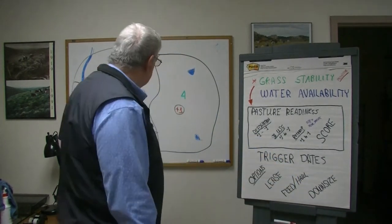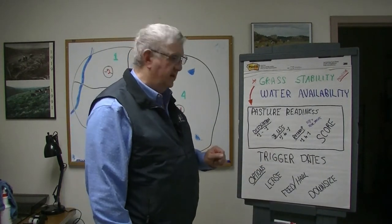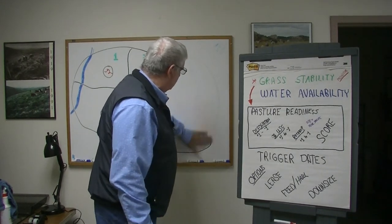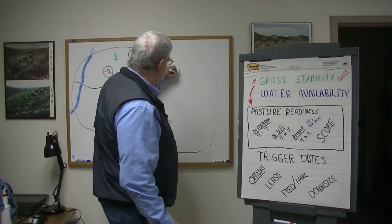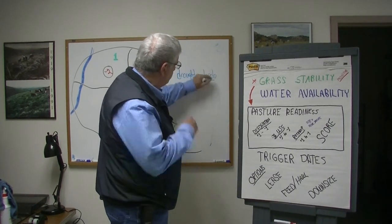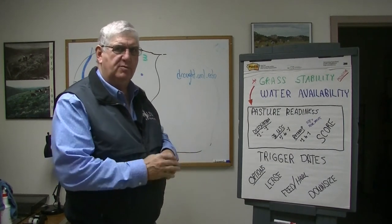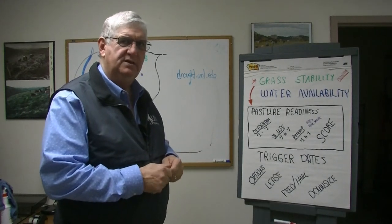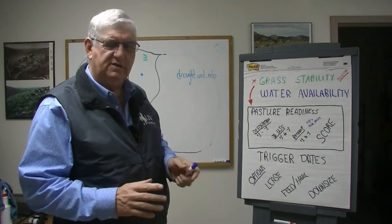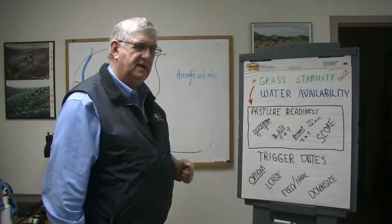The nice part is that once you use a Grazing Response Index, monitor regularly, and know your trigger dates, you get into a good habit of knowing how to assess what's coming. There are also helpful websites. One is the drought resource website at drought.unl.edu. On that site you'll find drought projections, the drought monitor, ranch plan tools, and a tool called the Standardized Precipitation Index, which lets you look up a county and see exactly how last year, this year, and the projection for next year compare for precipitation. The High Plains Climate Center and that drought center can also tell you how precipitation patterns have shifted.